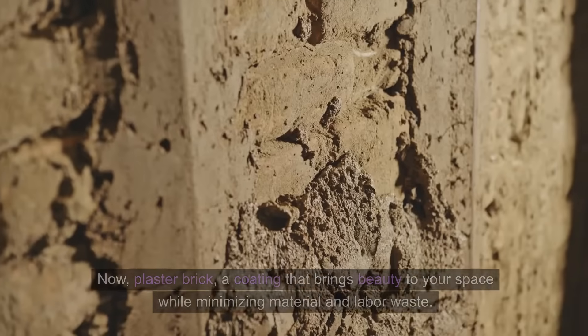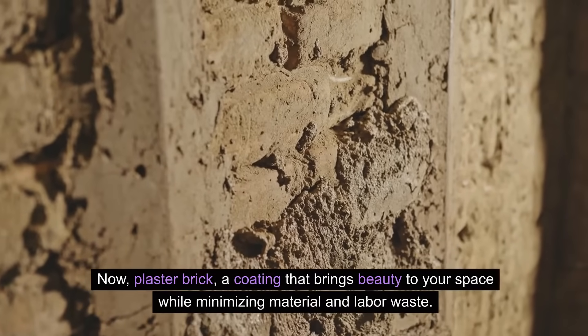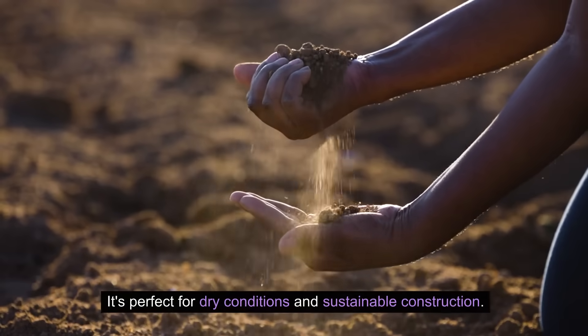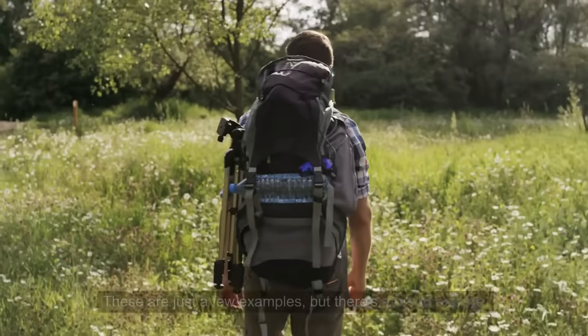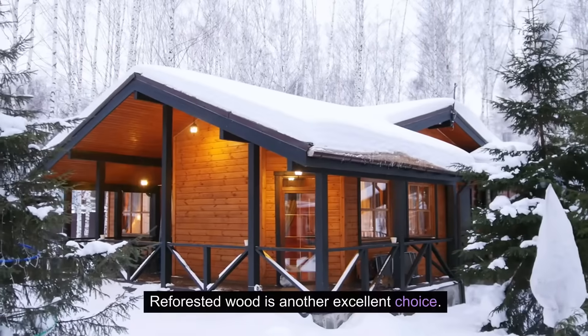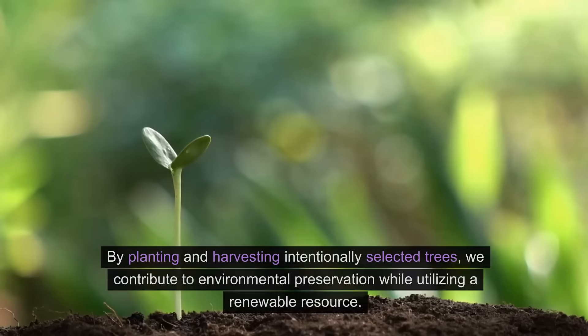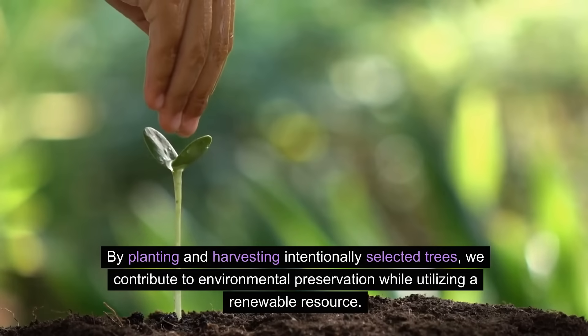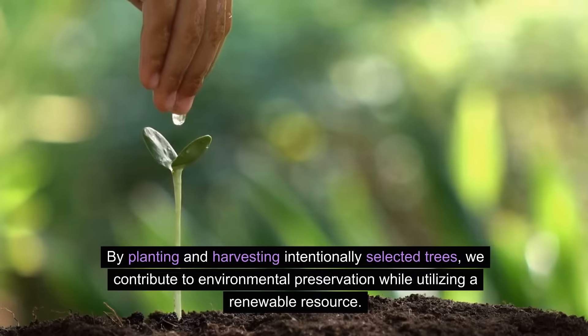Now, plaster brick — a coating that brings beauty to your space while minimizing material and labor waste. It's perfect for dry conditions and sustainable construction. Reforested wood is another excellent choice; by planting and harvesting intentionally selected trees, we contribute to environmental preservation while utilizing a renewable resource.